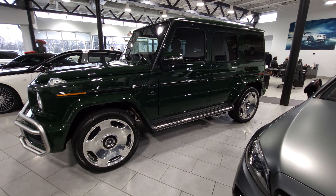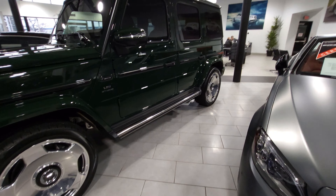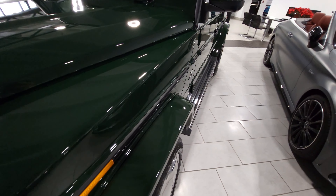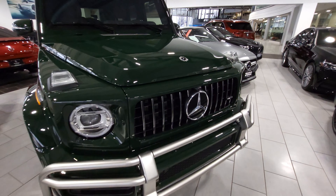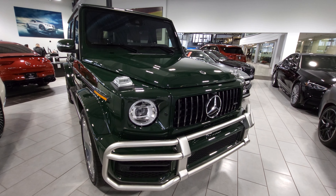There's a green G-Wagon over here. I don't know how well the camera's picking it up, but it is a green G-Wagon, which is pretty cool.